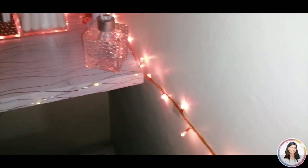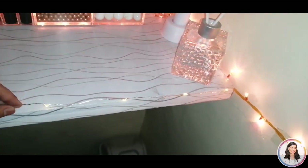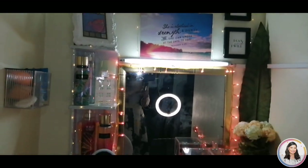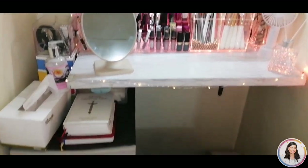I also have Christmas lights and fairy lights here. I think that's it for the tour of my very small mini mini vanity area! That's it for today's video. I hope you enjoyed the tour of my vanity area. I'll see you again on my next one. Bye-bye!